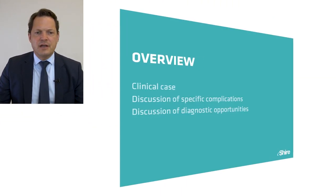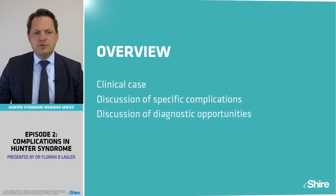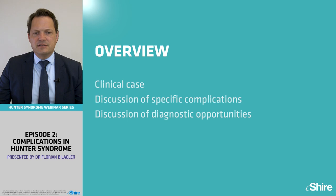This is my disclosure. Today it's my pleasure to present one of my cases to discuss the specific disease complications and how they give us an option to make the diagnosis early.